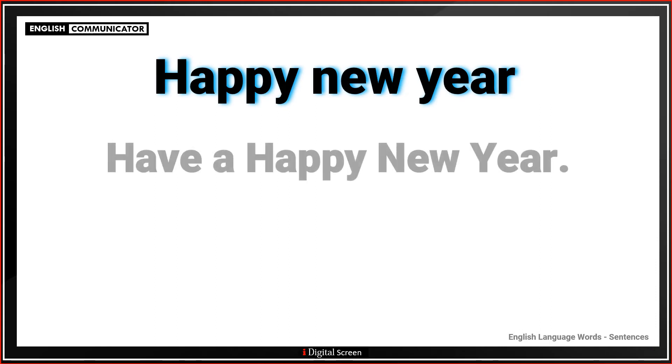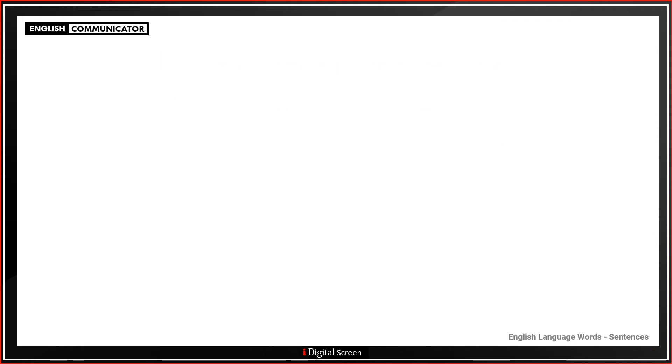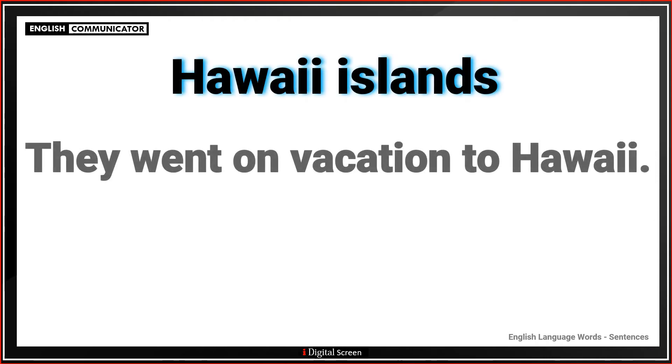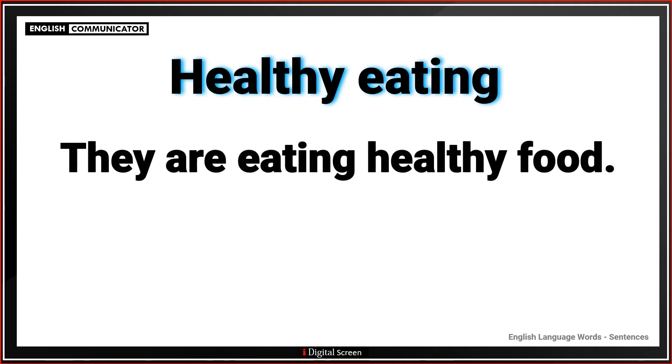Happy new year. Have a happy new year. To Hawaii islands. They went on vacation to Hawaii. Healthy eating. They are eating healthy food.